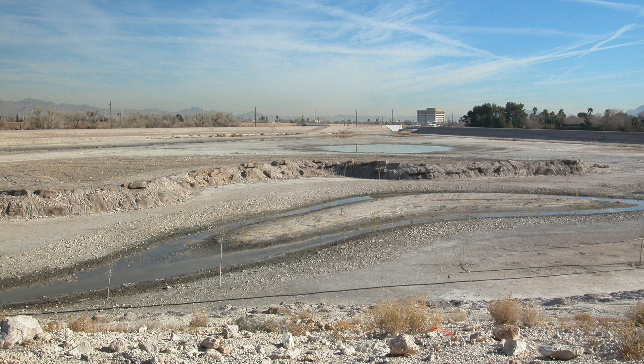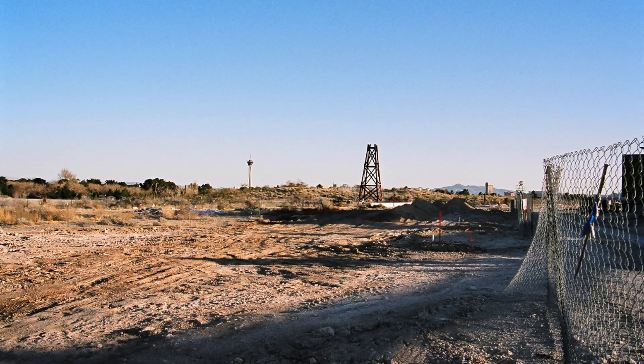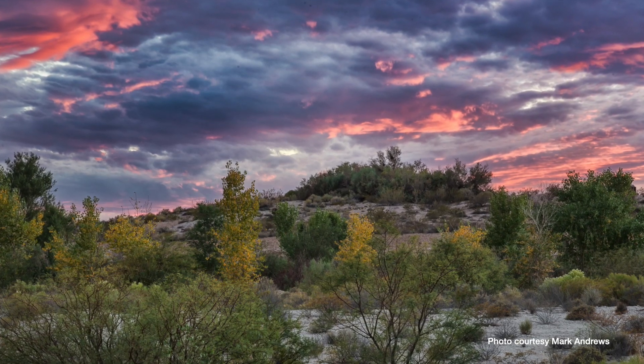Back in the year 2000, before the Springs Preserve was officially opened, nearly 100 acres of the area was identified as prime land for habitat restoration. The procedure is straightforward: clean up sites disturbed by man, identify and restore soils to their original composition, and install native plants to recreate the former landscape.